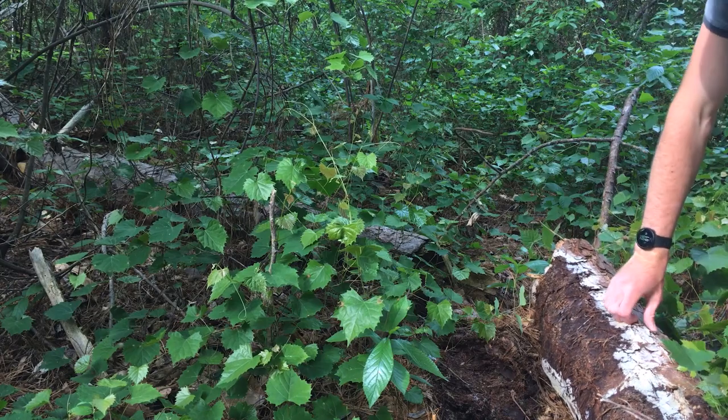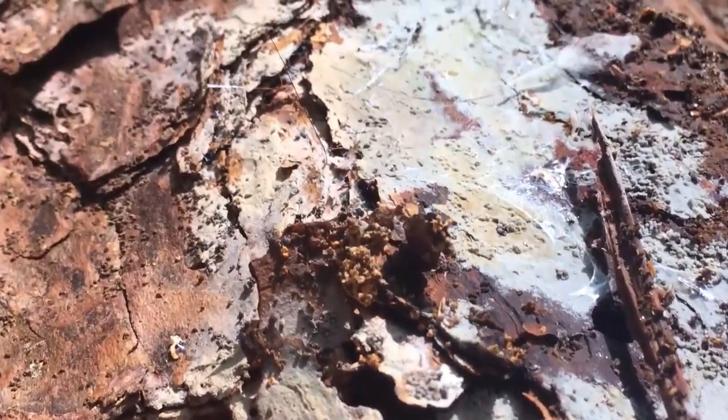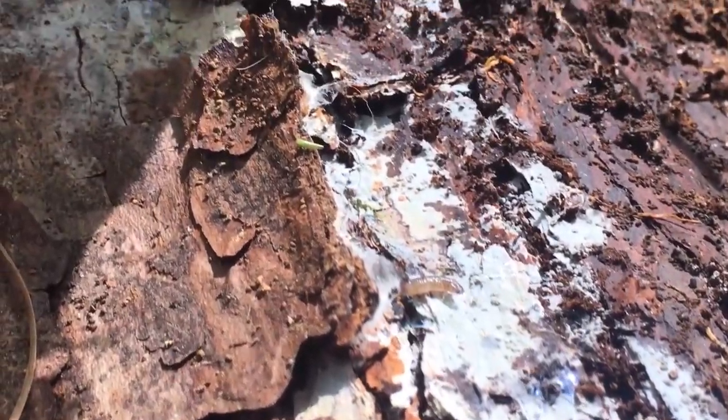A lot of webbing — that's weird. Could be a spider. What is that? It was unlike anything I'd ever seen before.